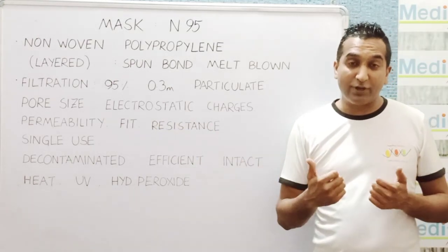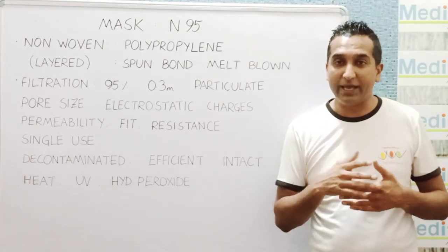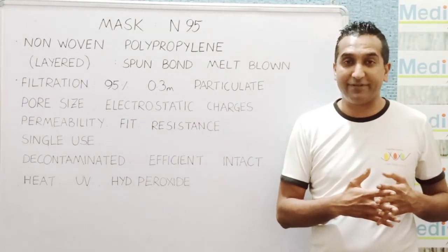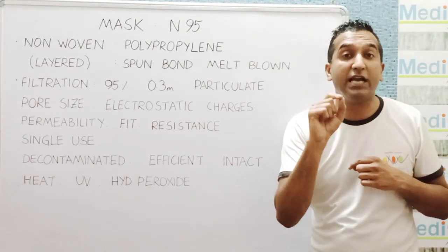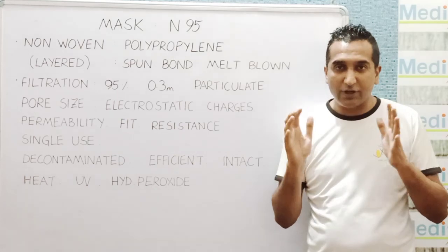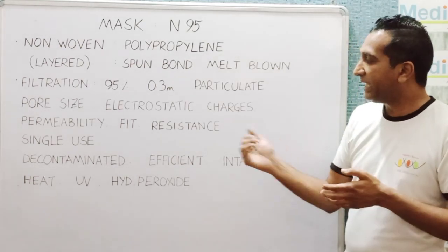Fit is another important part, because if the mask doesn't fit your face well and there are leaks, then particles can enter through them. N95 masks do not strictly have to go through a fit test, unlike the Chinese counterpart KN95. But what the fit test tells you is how the mask fits every time you wear it across different contours of the face. Masks also come in different configurations, and you should find out what is appropriate for your face.